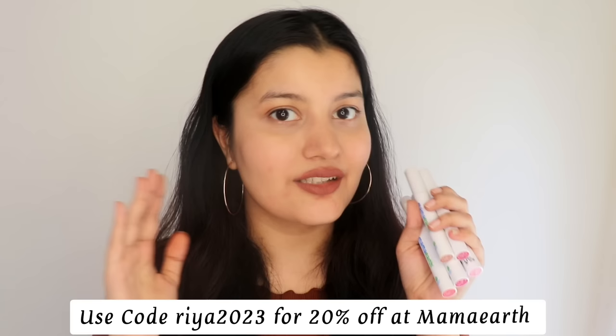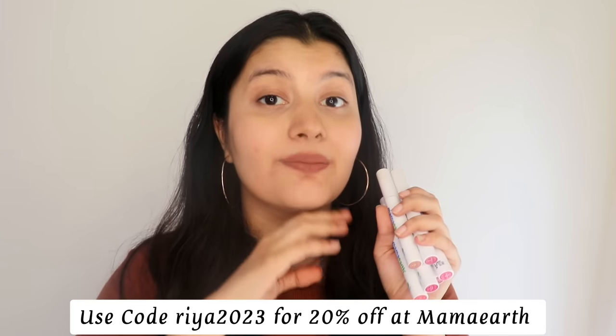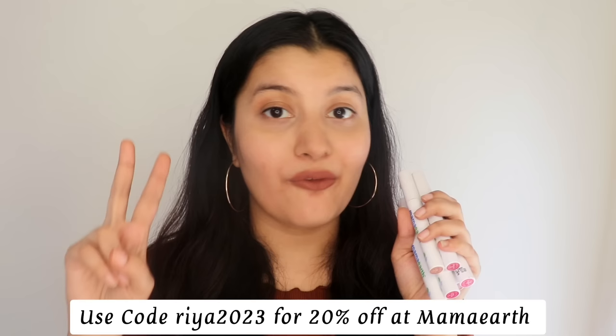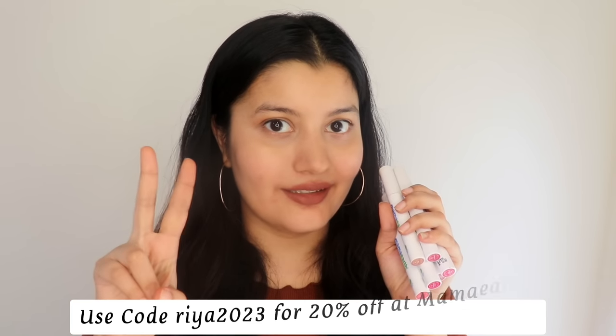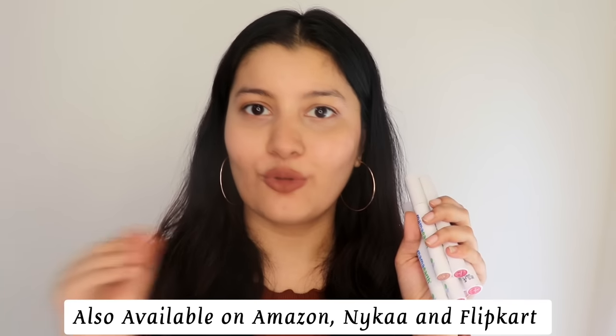They are the perfect matte lipsticks that everyone is looking for. If you want to try them, you can find them on Mama Earth's website and app — use my code ria2023 for 20% off. You can also shop on Amazon, Nykaa, and Flipkart. When you order on Mama Earth's website, they link your order to a tree they plant. Mama Earth is also now available offline at general stores, beauty stores, and supermarkets near you.